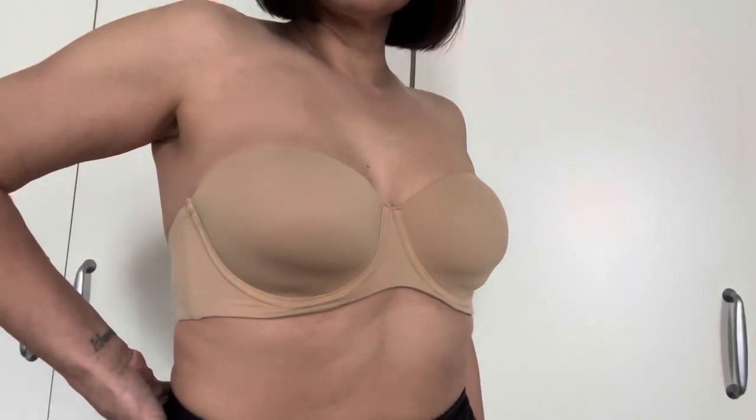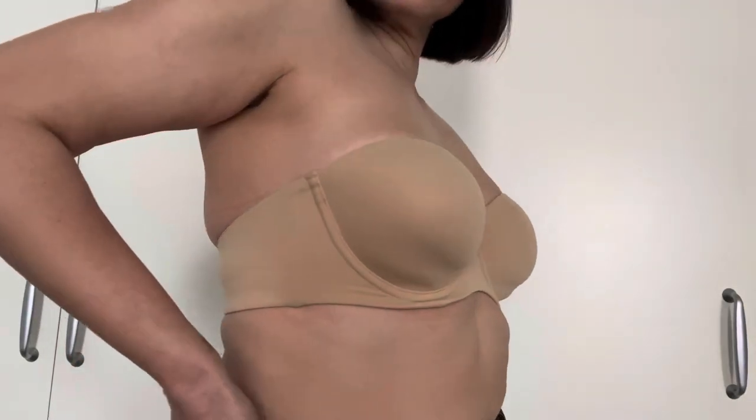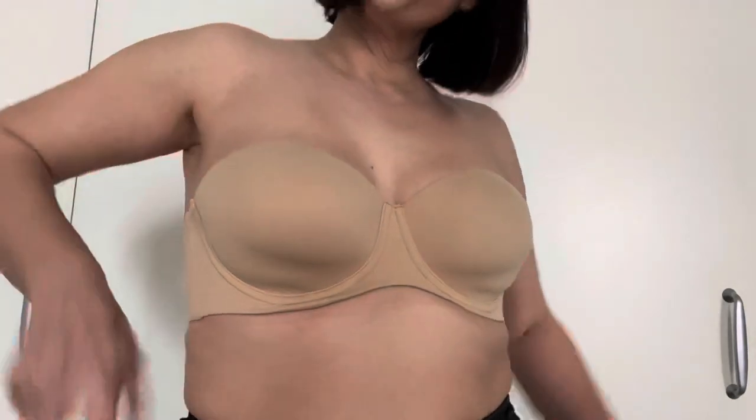And here it is in Warm Amber. This one retails for $49 and I love it.